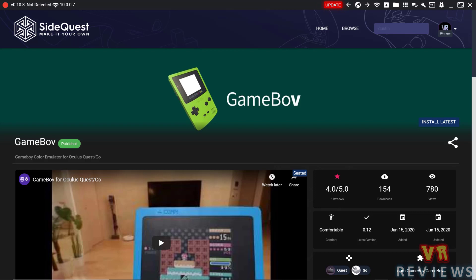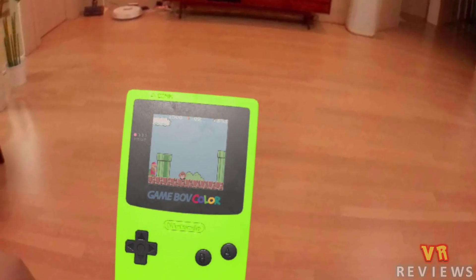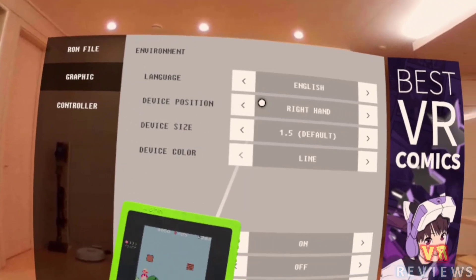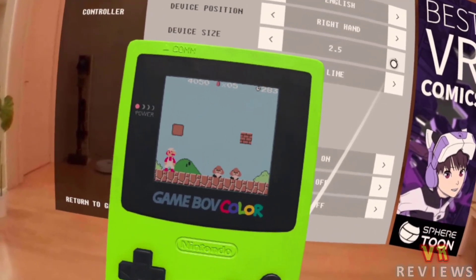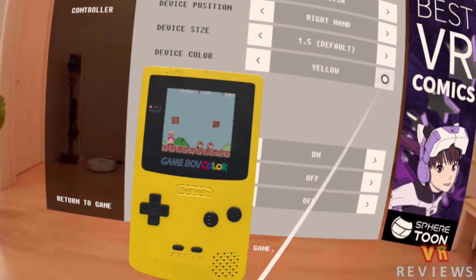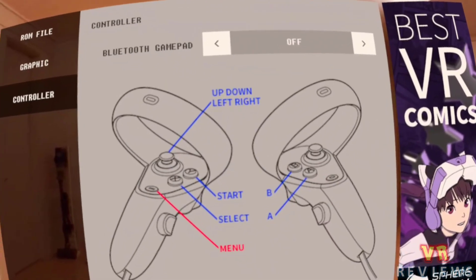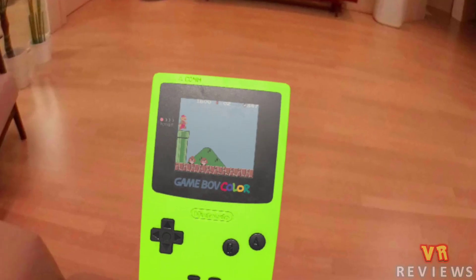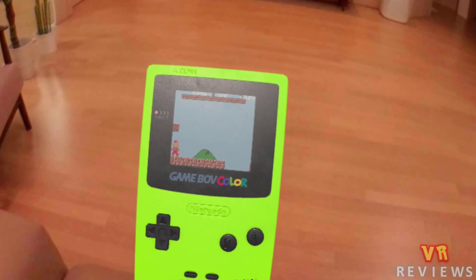On the list we also have GameBov, a GameBoy Color emulator that lets you play GameBoy and GameBoy Color ROMs on a realistic-looking 3D GameBoy model inside a 360-degree image of an apartment. It features options such as switching which hand holds the GameBoy, adjusting its size, changing colors, toggling a backlight, and - most importantly - controlling games using your Oculus Quest controllers, though a Bluetooth controller can also be linked. The GameBoy Color model looks very realistic and it worked well with all the ROMs I tried.